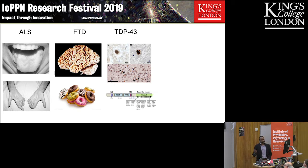Both diseases are characterized by pathological inclusions of this protein called TDP43. It's a really interesting RNA binding protein, normally present in the nucleus. In disease, it moves out into the cytoplasm of both motor neurons in the spinal cord and cells in the brain. The protein itself can also be mutated, which is linked to disease, but the mechanisms by which mutations cause disease are unclear.